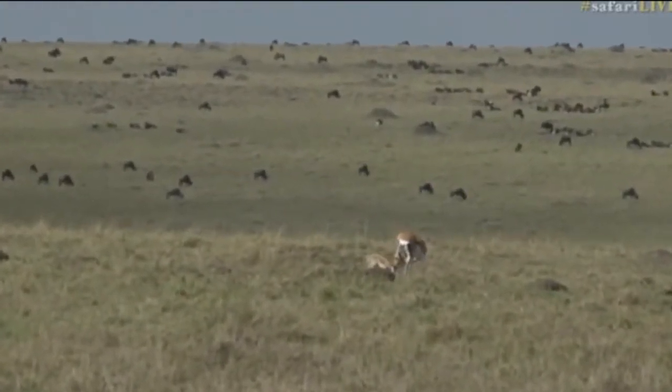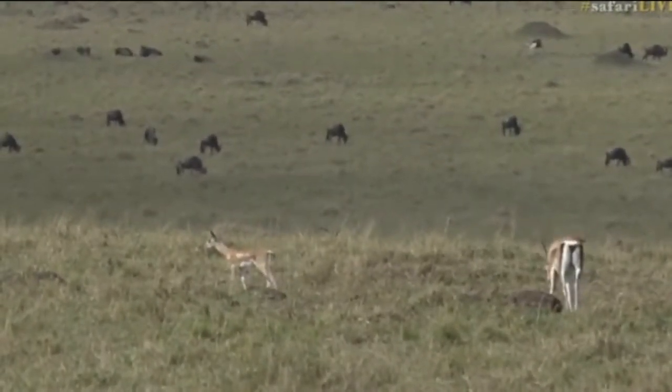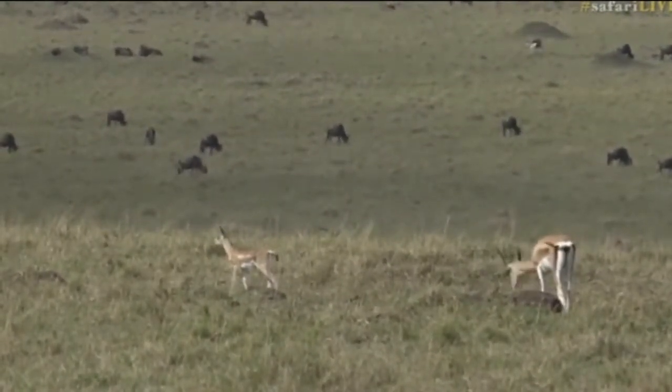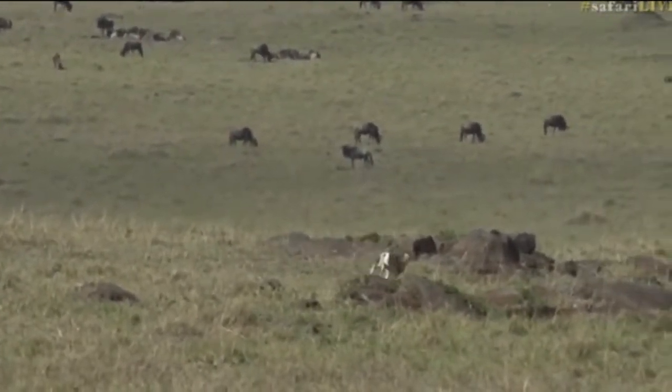This is the first baby Grant's gazelle I've seen. Look how tiny it is! It is so new! Oh goodness, it's all legs and dangly! It's full of the joy of life this morning!